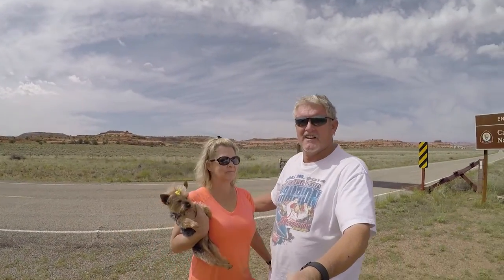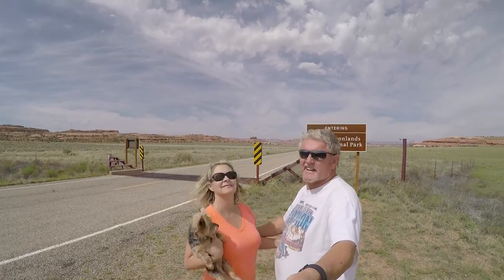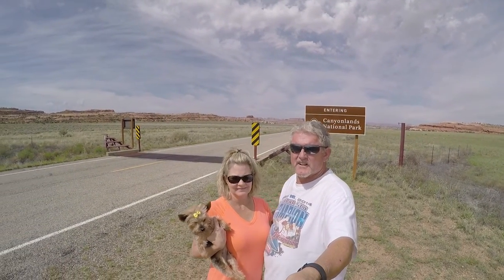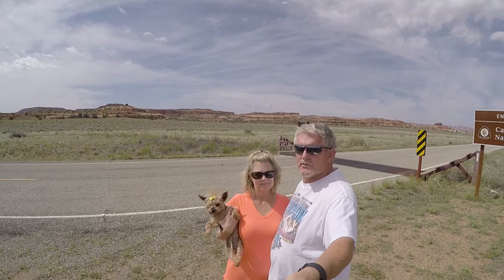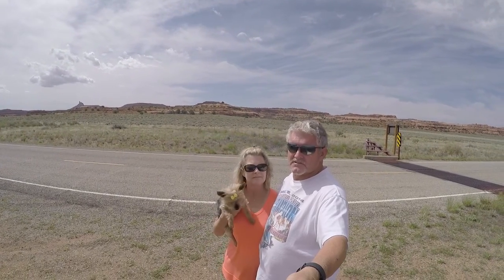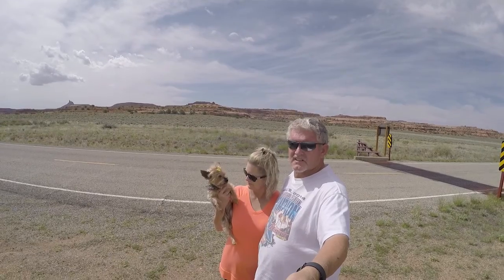Alright everybody, hello! We made it! Canyonlands National Park. We're going to go in here, check out some stuff, some good tips that were given to us. It's really beautiful out here and we're really looking forward to seeing everything. This is going to be fun. Just remember: Stop the Madness, Start the Adventure. Let's go!